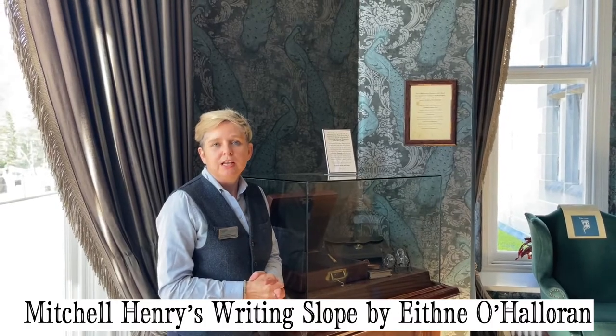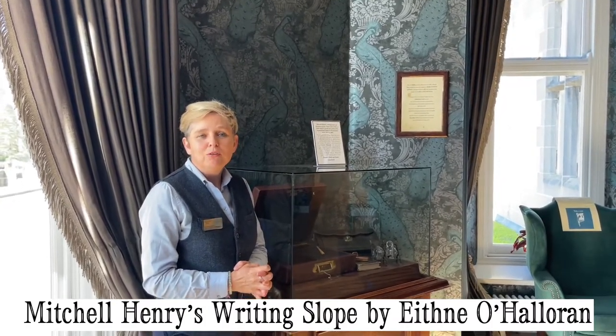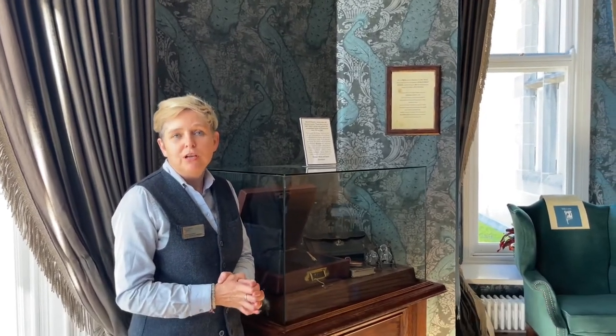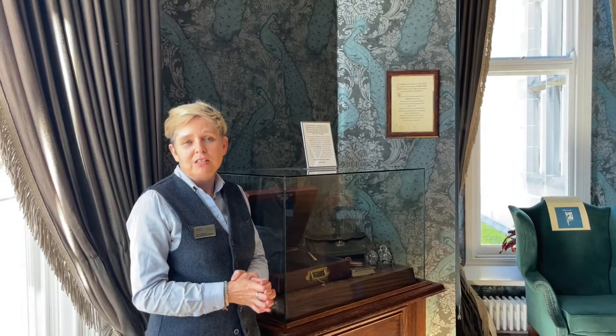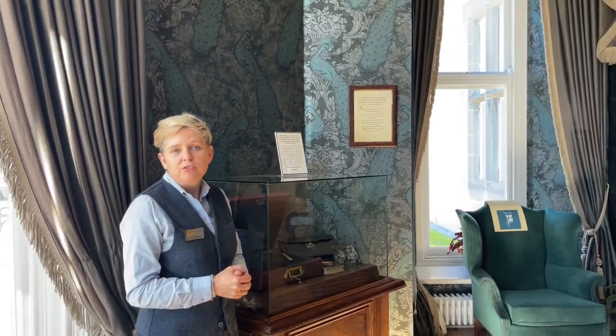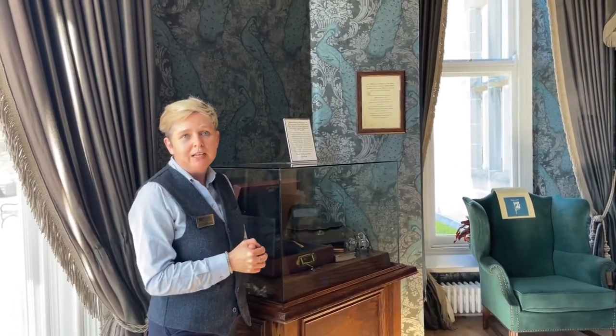Welcome to National Heritage Week 2022 at Calmer Abbey. Today we're going to talk about a very interesting piece that came to us through a local family who have loaned it to us, which we're really delighted about. As we go forward we're always trying to find more items connecting the Henry family and the local people in the local area here.